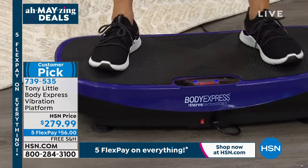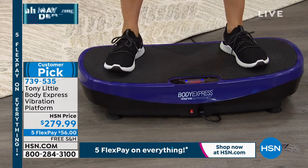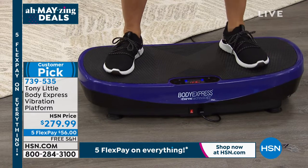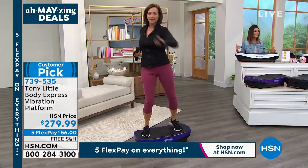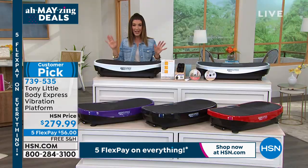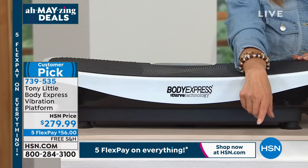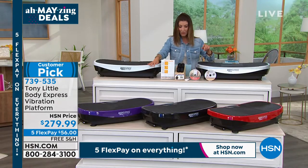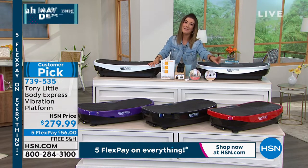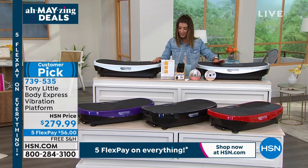You can do so many different activities, and you can also do it sitting down. If you just want to get moving again, it's a great way to get started. We have it in white, purple, black, red, and a great silver.